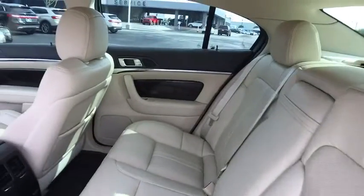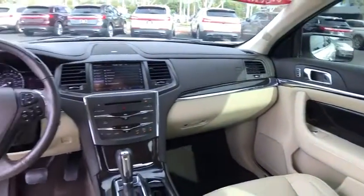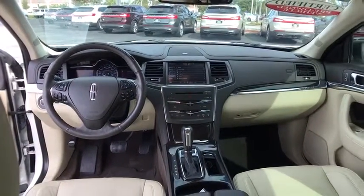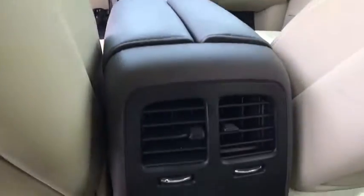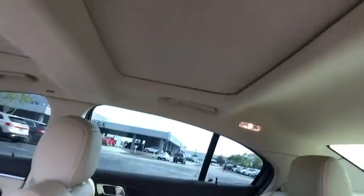Power passenger seat, Bluetooth, power steering, adjustable steering wheel, keyless start, auto dimming rear view mirror, cruise control, aluminum wheels, four wheel disc brakes, floor mats, universal garage door opener, climate control, rear defrost.